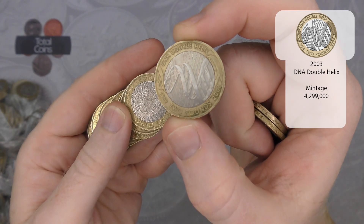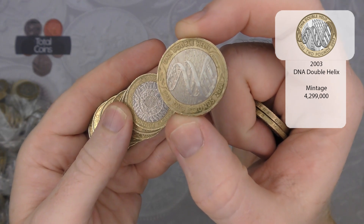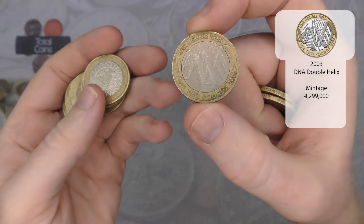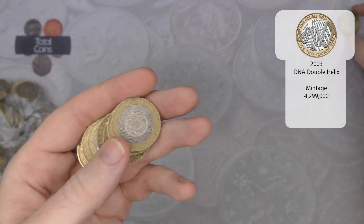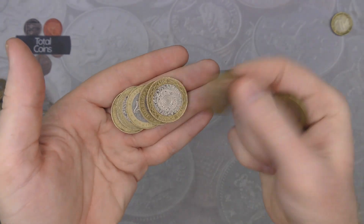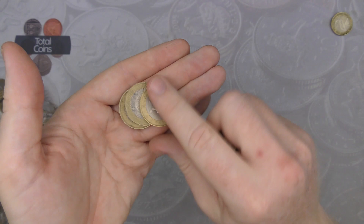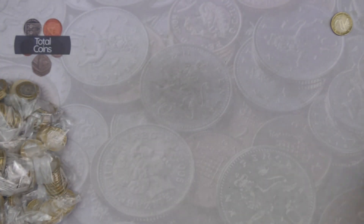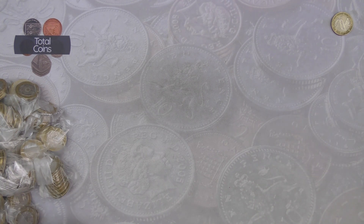Other than that, we've got a DNA Double Helix — a really nice coin, I really do like that design. It is up the right way — I thought it was the wrong way for a minute. So that gets us off the starting blocks.